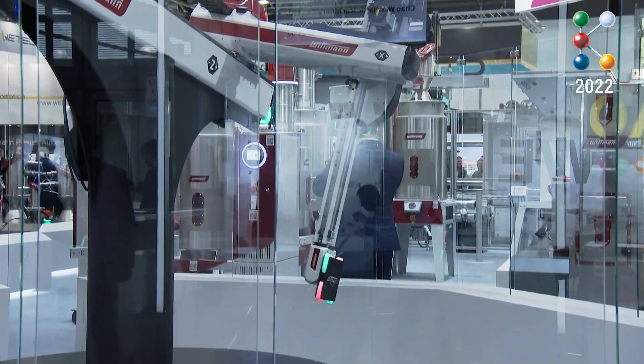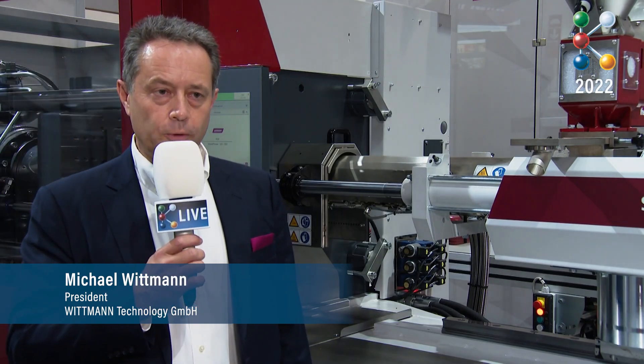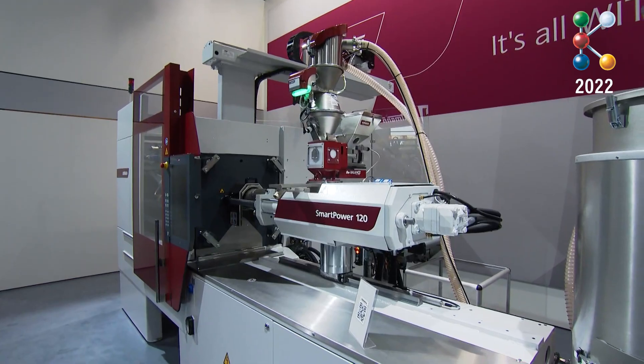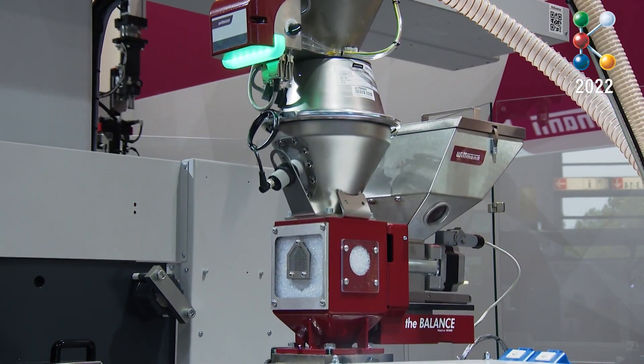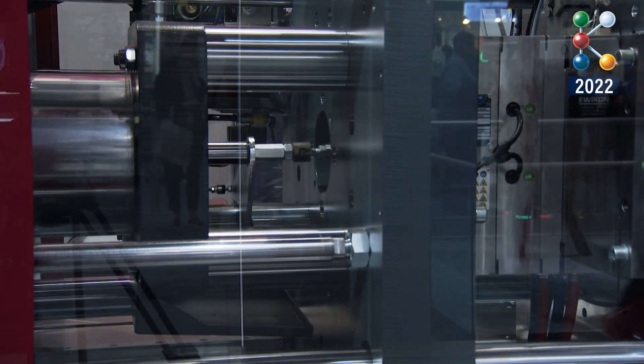We are showing many different kinds of digital solutions here. One is the Wittmann 4.0 WorkCell. This allows the connectivity of the molding machine with our robot and different kinds of auxiliaries, which are able to communicate with one another on a horizontal platform, but also vertically — for example, to an MES system or to an ERP system.